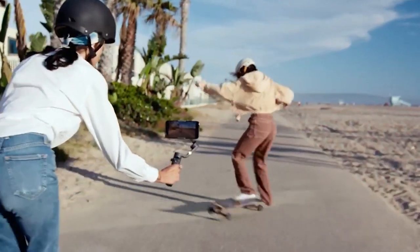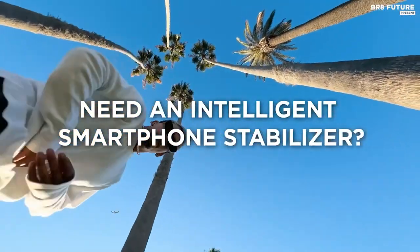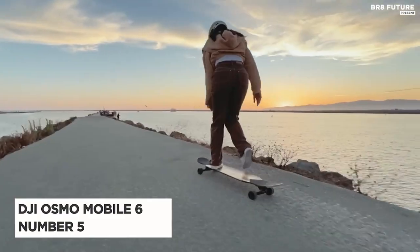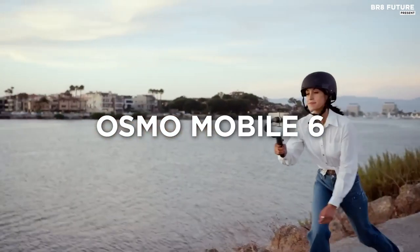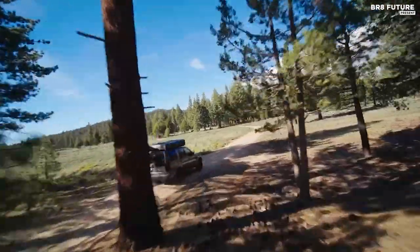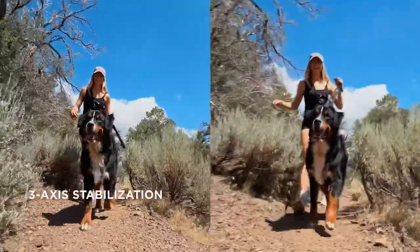Looking for a top-of-the-line selfie stick that can handle even the most demanding of situations? Look no further than the DJI Osmo Mobile 6, our number 5 pick. This advanced device is capable of recording time-lapses, tracking subjects, and delivering ultra-smooth footage even when you're on the move.